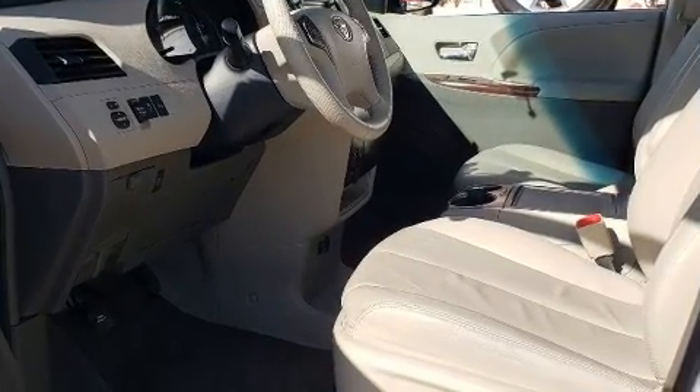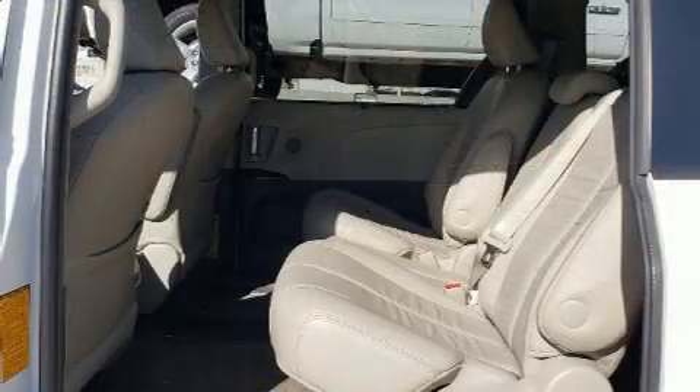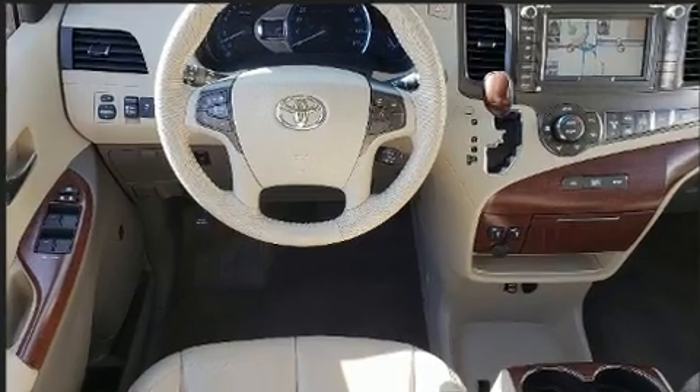This model accommodates eight passengers comfortably and provides features such as one-touch window functionality, a built-in garage door transmitter, a power seat, an automatic dimming rear-view mirror, power moonroof, remote keyless entry, and leather upholstery.